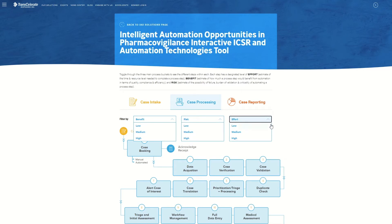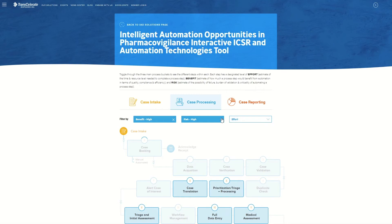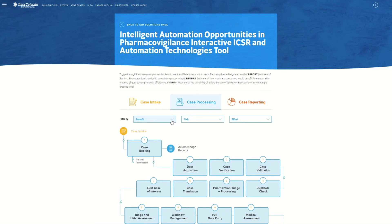For example, by setting the benefit, risk, and effort filters to high, we can see ICSR steps fitting this opportunity profile. Those steps include case translation, full data entry, medical assessment, and so on. We can clear these filters by clicking the Xs until the full case processing map with all steps returns to view. You do not have to use the filters to click on a step, but it may be a useful way to focus on potential areas of opportunity. Now we're going to go through three examples to help understand what you are viewing.